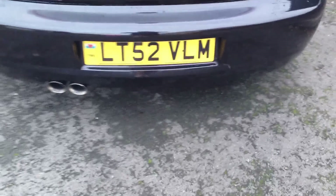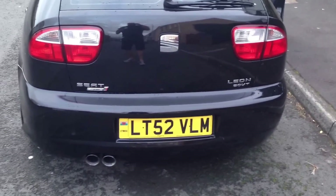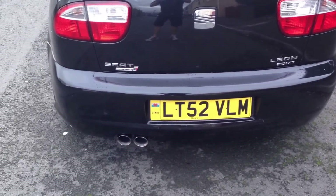All of that was done 4,000 miles ago, as the owner works for a local motor factors company, so he obviously got all the parts very cheap, and Adam fitted them just as cheap as well.